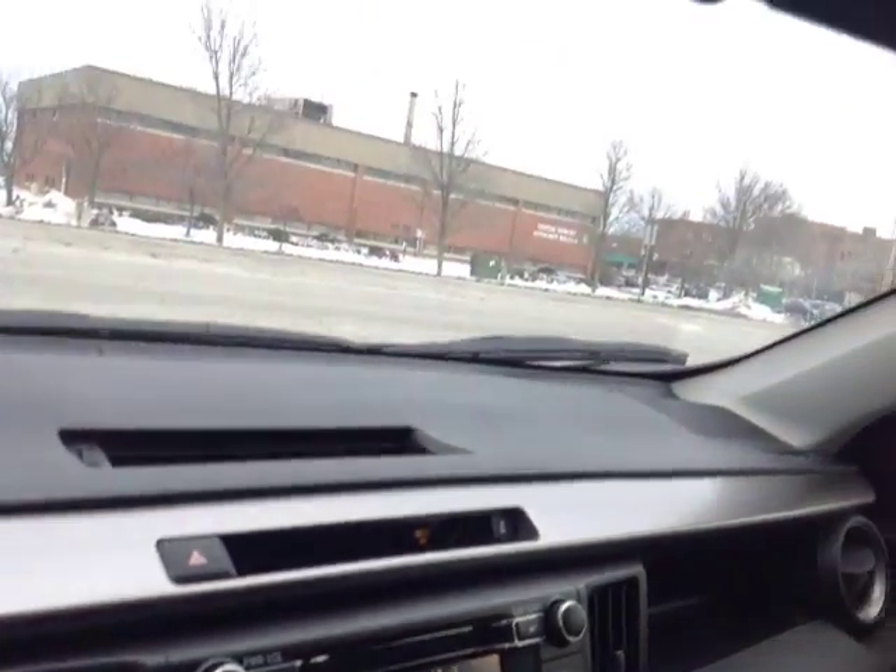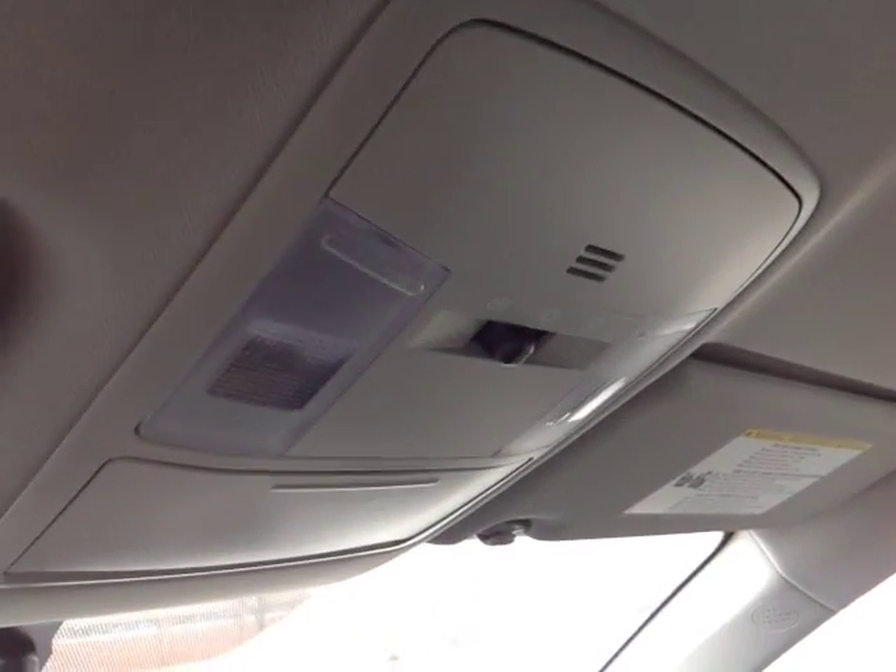Up top is an emergency flash button. And finally, on the roof are controls for your cabin lighting. So as you can see, Roger, I don't have enough time in a quick three or four-minute video to go over all the features and benefits on this new RAV.